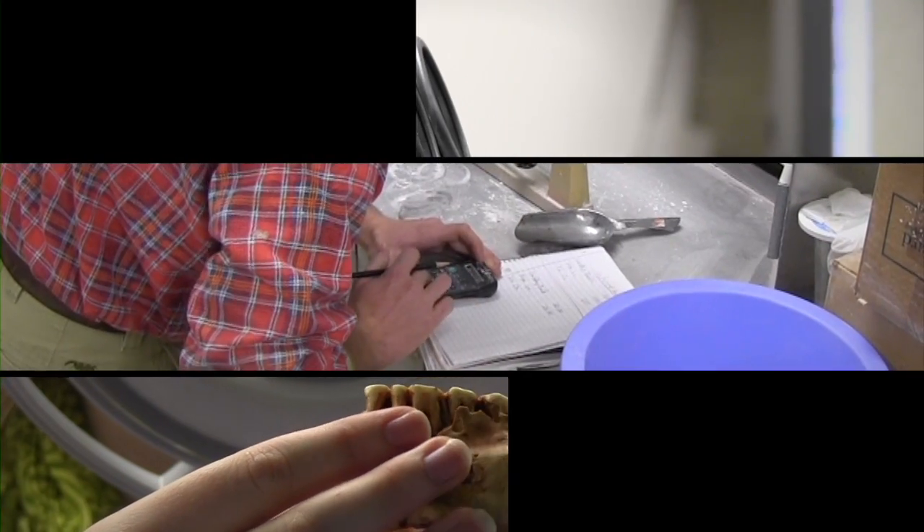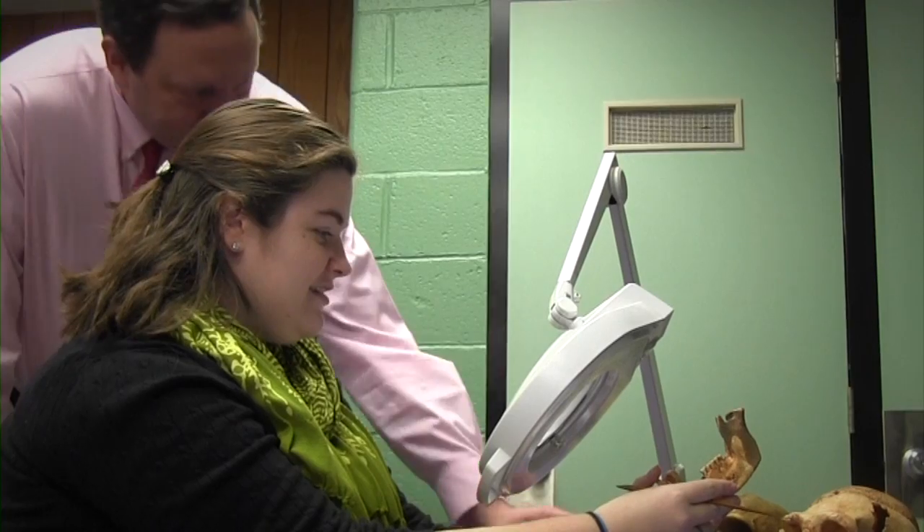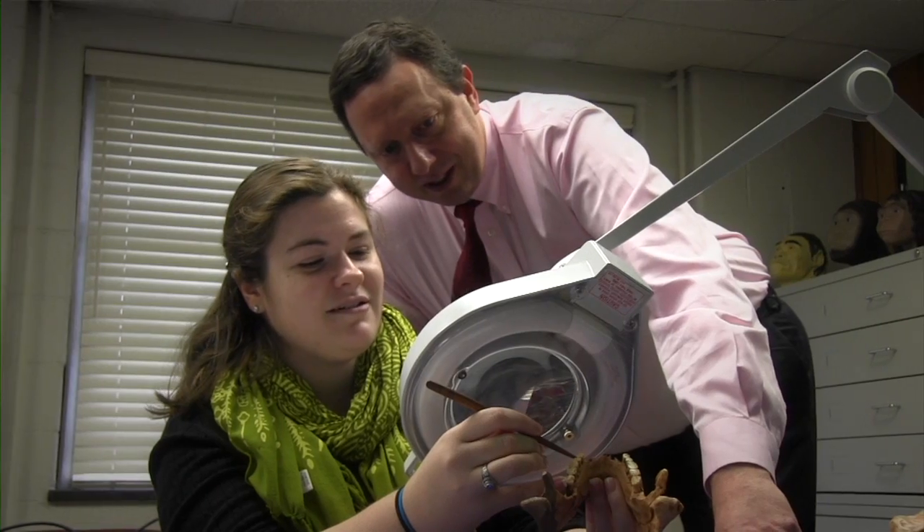In our country, the presence of undergraduate research is growing. Undergraduate research is basically when students have the opportunity to go outside of the classroom and actually work in their field of interest.